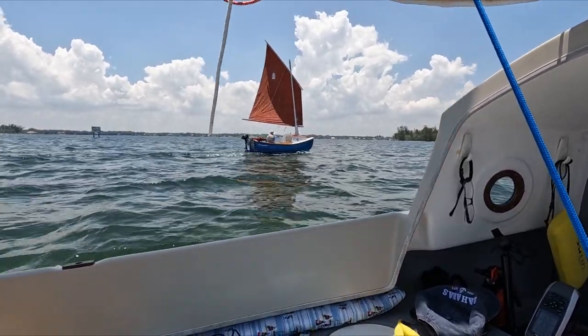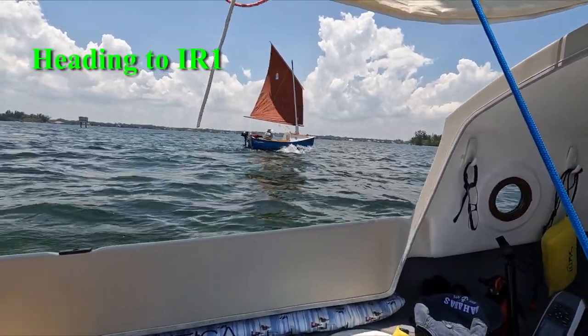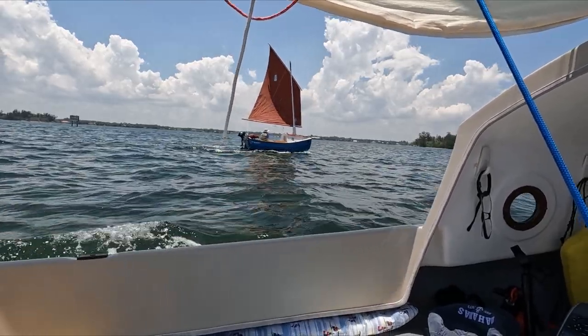Here's little scamper on the way to IR1. Here we were making about four knots.